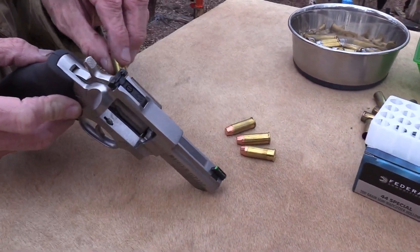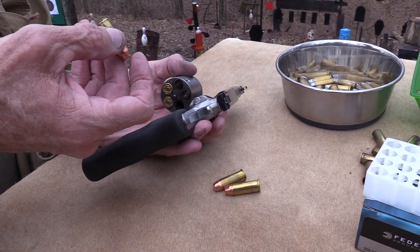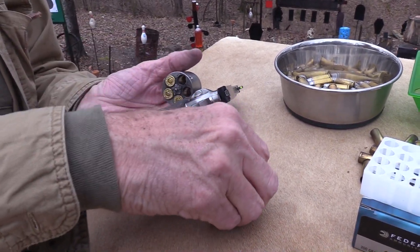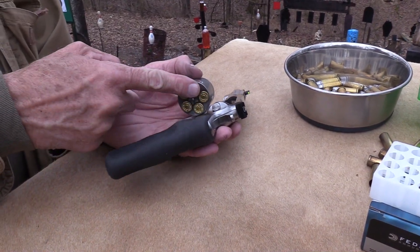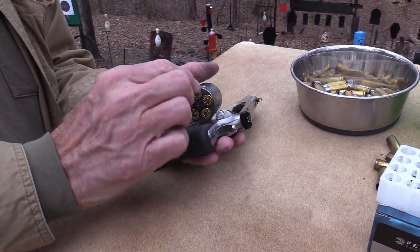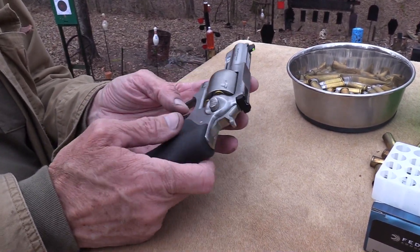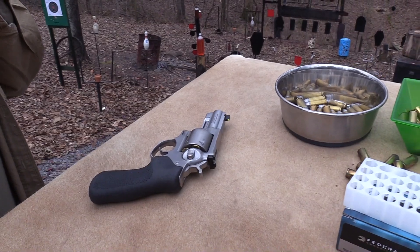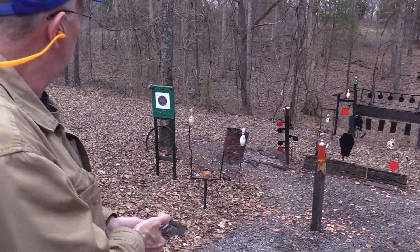Let's try some jacketed rounds — some I've loaded in .44 Special. I really don't have to check, because they won't fit if they're .44 Magnums. For those who don't know, you could not shoot a .44 Magnum in this — it would go in most of the way but you wouldn't be able to close the cylinder. So there's no risk of accidentally shooting a .44 Magnum case in there.